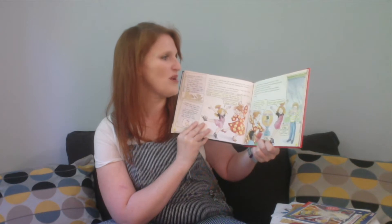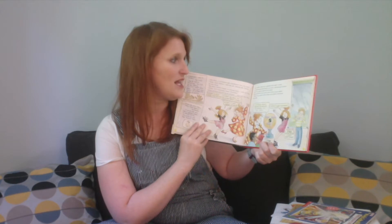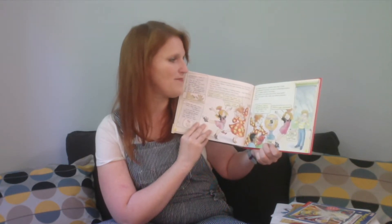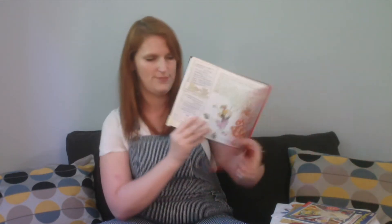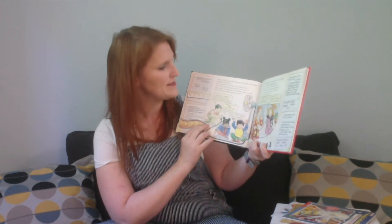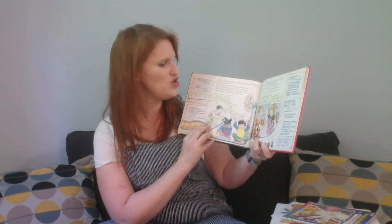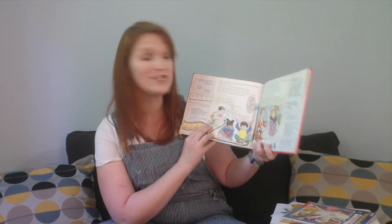Ms. Frizzle took out a pointer and said, 'Class, to understand electricity, we must understand atoms. Here is a giant model of an atom.' She pointed to the outer part of the atom model. 'These tiny parts of the atom are called the electrons,' she said. Most of the time, electrons stay with their own atom. But sometimes electrons get pulled away — they leave one atom and jump to the next, making a stream called an electric current.